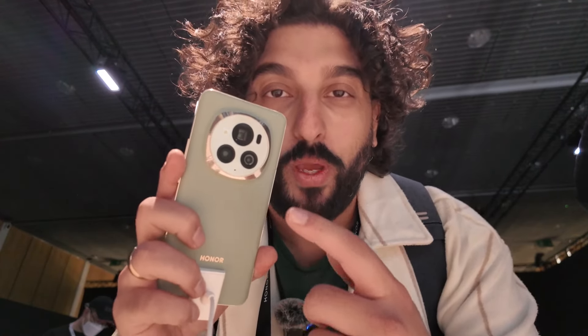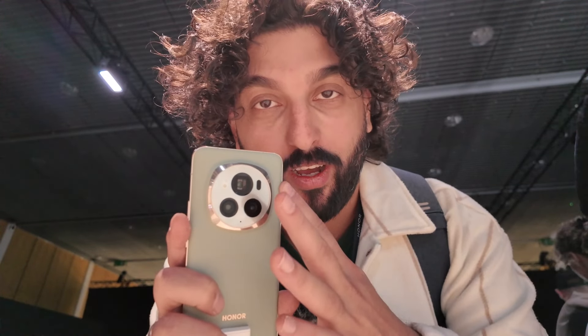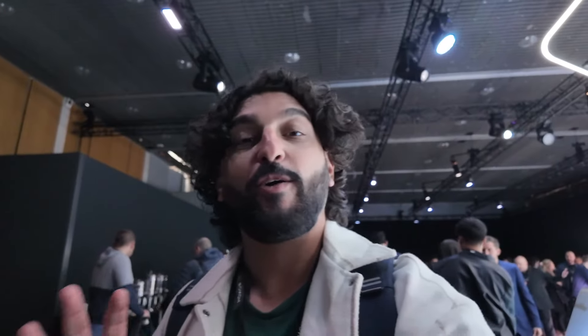On the back of the phone, we have two 50 megapixel cameras — that's wide and ultra-wide — and a 180 megapixel telephoto camera, which I'm super excited to check out because that 5x zoom, if it does what they claim, I would love it. This is a small channel, so do help out — don't forget to like, subscribe, and comment and let me know what you guys think of Honor's products.